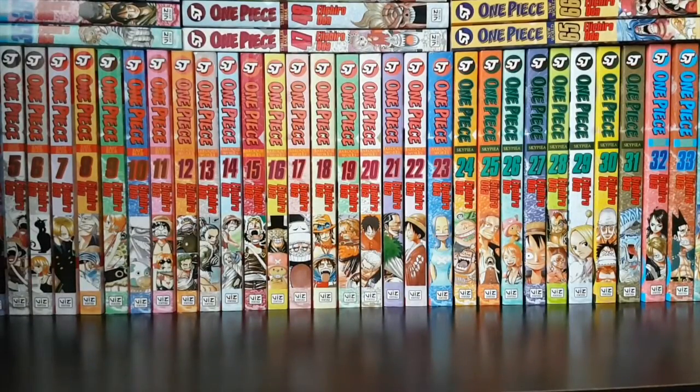Hey guys, it's the Legit Manga Reviews here bringing you my manga haul for March 2017. Sorry I haven't uploaded in a while — I actually had a video planned for February but ended up scrapping it during the editing process. Since I wasn't going to make a video for March and I have time right now on March break, I figured I might as well make it for this month.